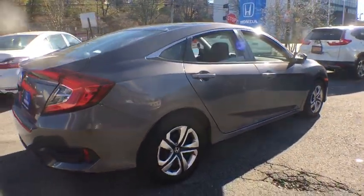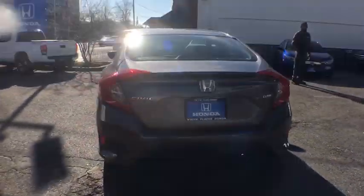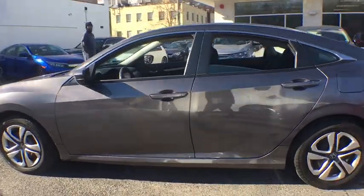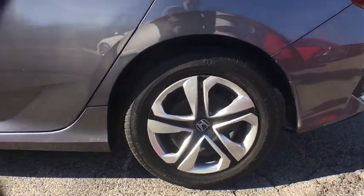Here are some of this vehicle's great options: traction control, dual airbags, power steering, four-wheel disc brakes, power windows, rear window defroster, electronic stability control, security system, panic alarm, and brake assist.